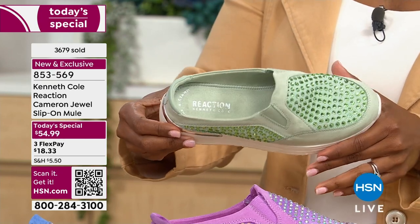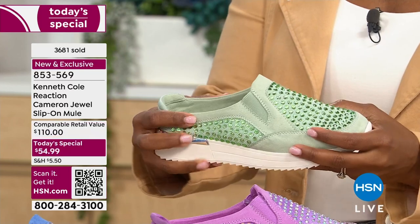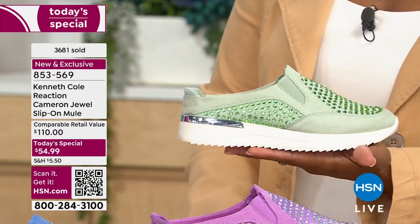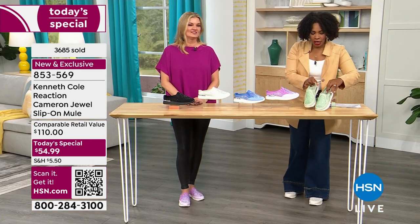You're going to be comfortable in your Kenneth Cole Reaction shoes. You've got grip on the bottom and they're flexible. It's the everything-and-more shoe. I say go for it.